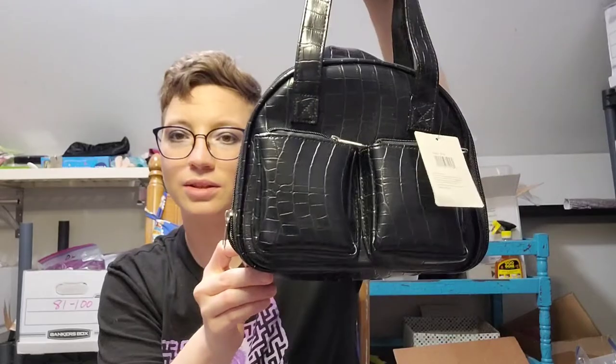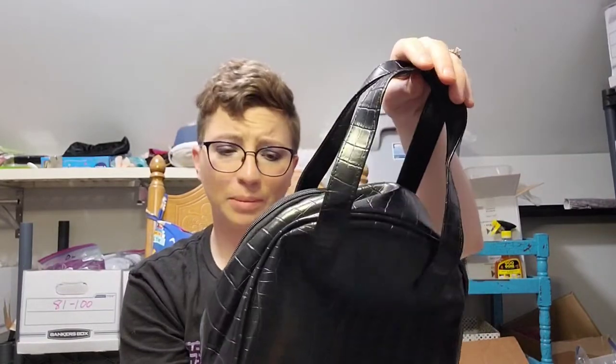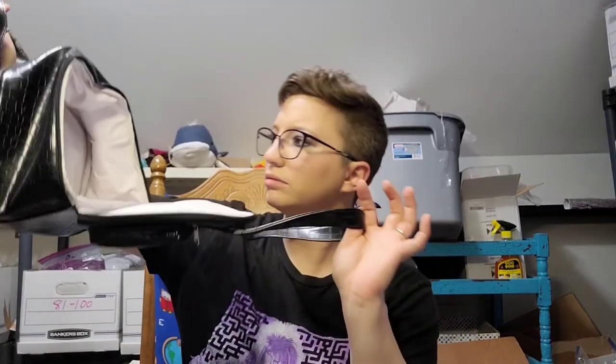I thought this was a backpack but it's not — it's a little black faux bag. It retails for $9.99 at Curfew — I've never heard of that. It's like a little lunch pail, but it looks nice and non-lunch-pail-y, which would make it a good thing to take to work.